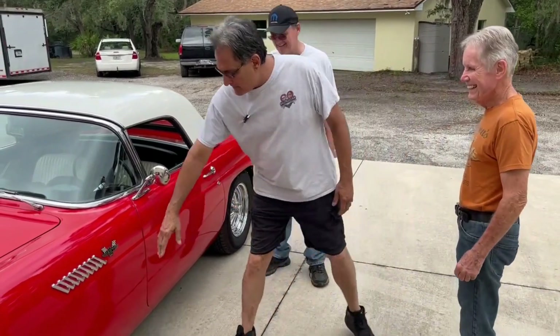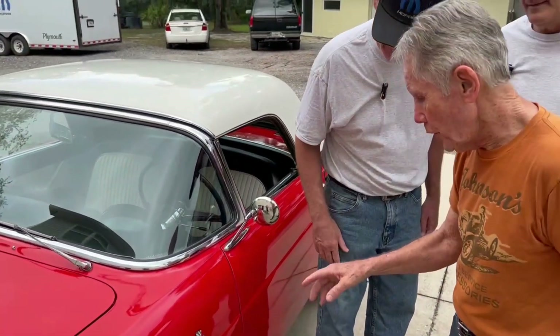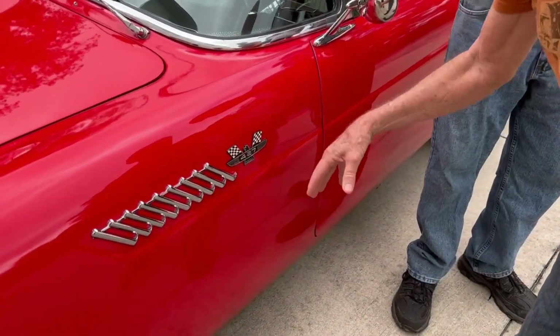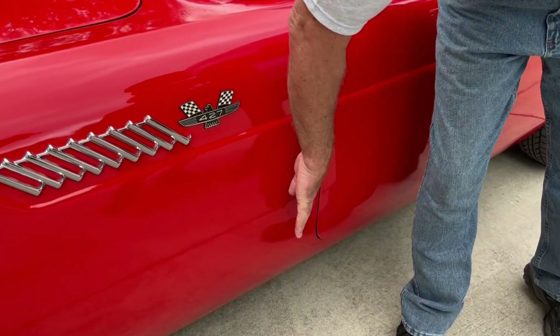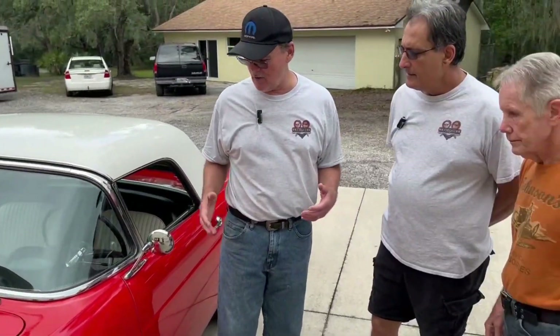And talk about the flap that used to be here — that was on the '56. This is the '55, the first year. In '55, they found it was very hot in there with no ventilation. So in '56 they put a door here that swung open — you pulled a thing inside, it flipped open and gave you air in the cockpit.